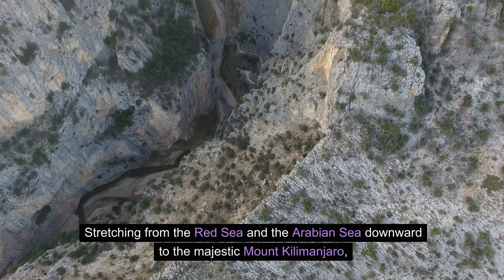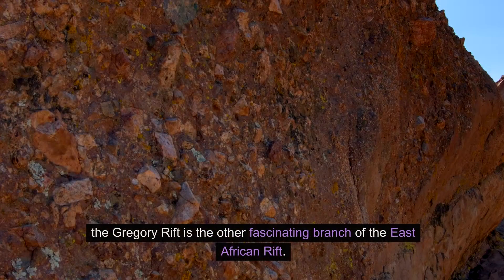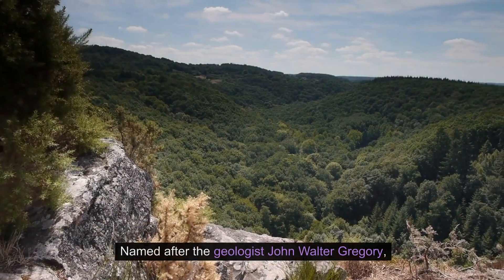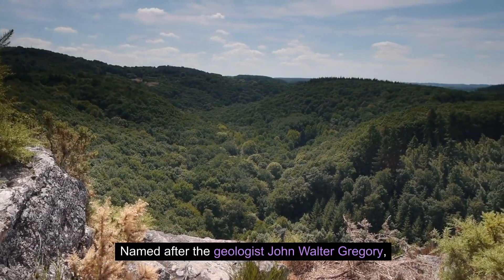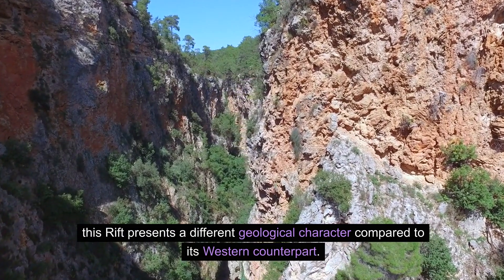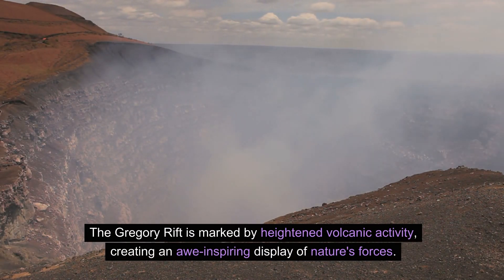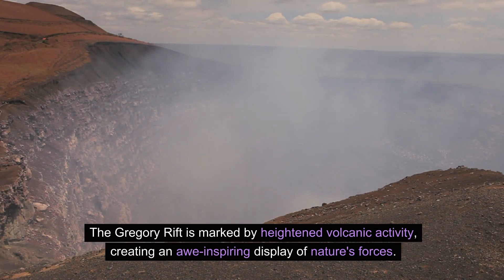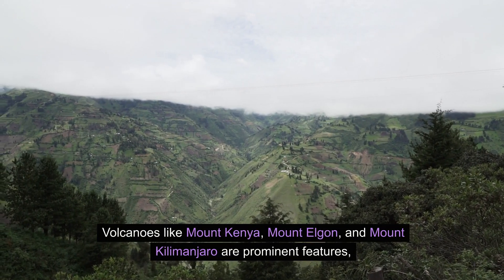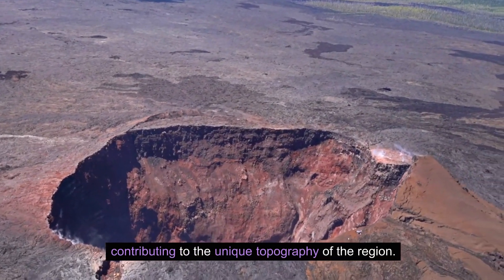Stretching from the Red Sea and the Arabian Sea downward to the majestic Mount Kilimanjaro, the Gregory Rift is the other fascinating branch of the East African Rift, named after the geologist John Walter Gregory. Compared to its Western counterpart, the Gregory Rift is marked by heightened volcanic activity, creating an awe-inspiring display of nature's forces. Volcanoes like Mount Kenya, Mount Elgon, and Mount Kilimanjaro are prominent features contributing to the unique topography of the region.